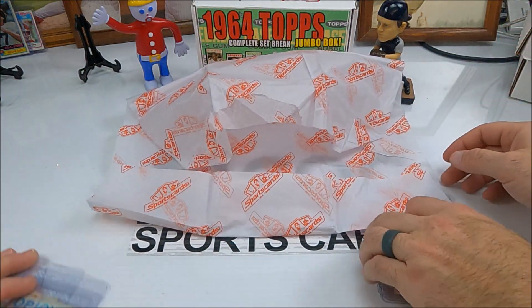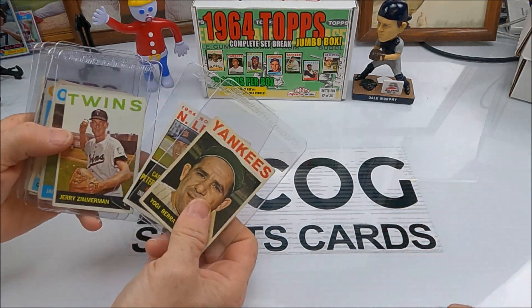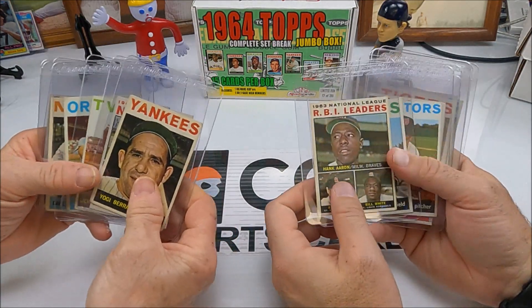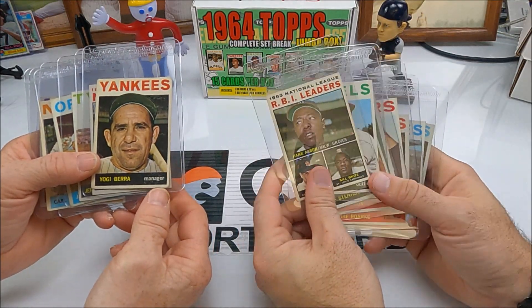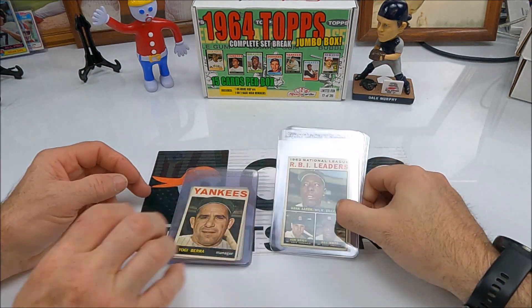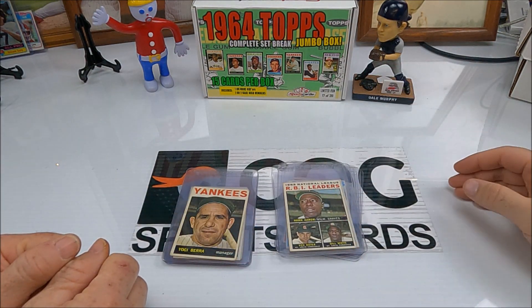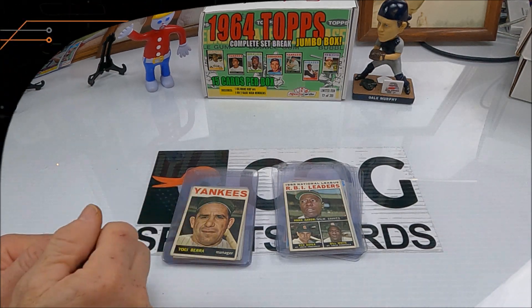Pretty neat, pretty cool cards — some nice looking cards in there. We got the Yogi and the Hank, probably some other good ones in there too. If you enjoyed this video please hit that like button. If you're enjoying our channel please subscribe. Till next time, I'm Snake Rusty Nuts — see y'all later.